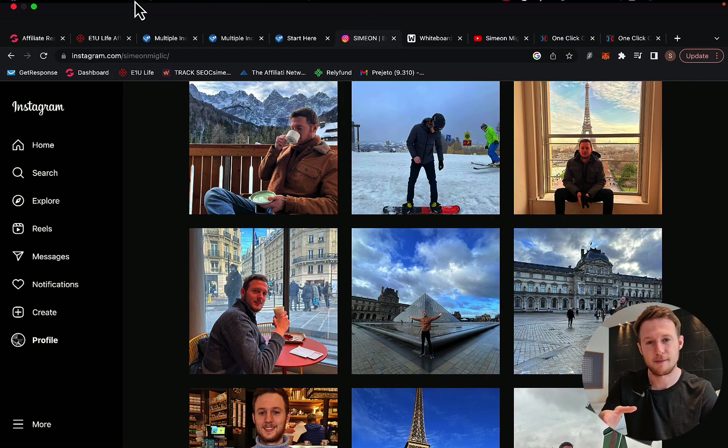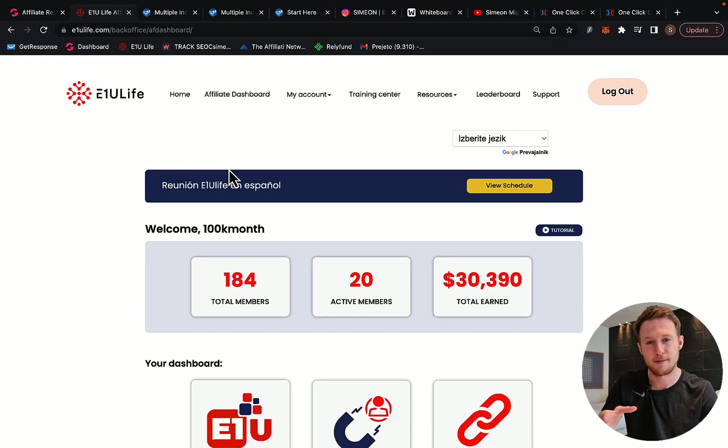Hi my friend, Simon here and welcome to my E1U Life Company review. In this video, I'm going to show you exactly how I've been able to make $30,000 in just two months with E1U Life Company.